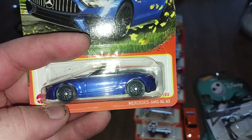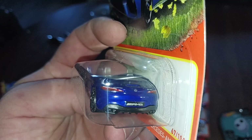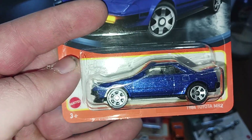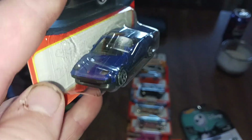We have the Mercedes AMG SL 63. We also have the '84 MR2 — nice blue paint job.